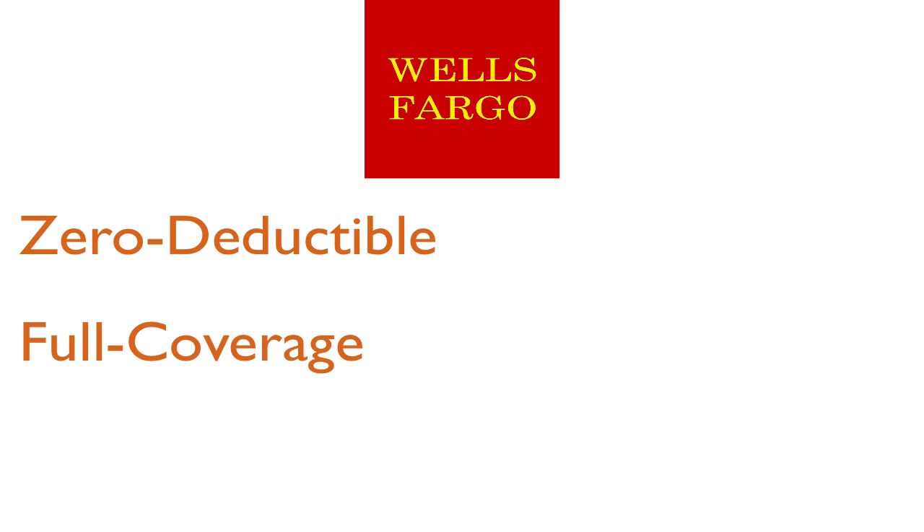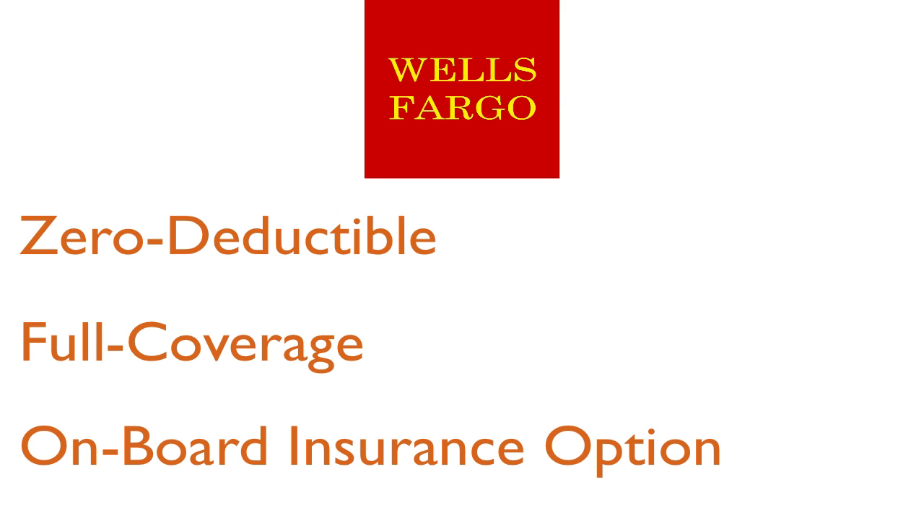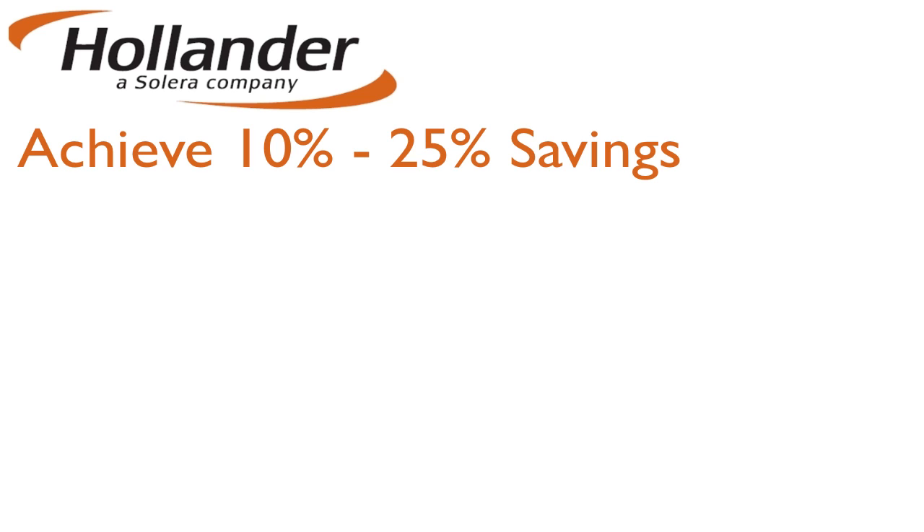We've joined forces with Wells Fargo Insurance Services to provide you a zero-deductible, full-coverage, on-board insurance option. Those who enroll in our program are achieving 10-25% savings on their freight bills.